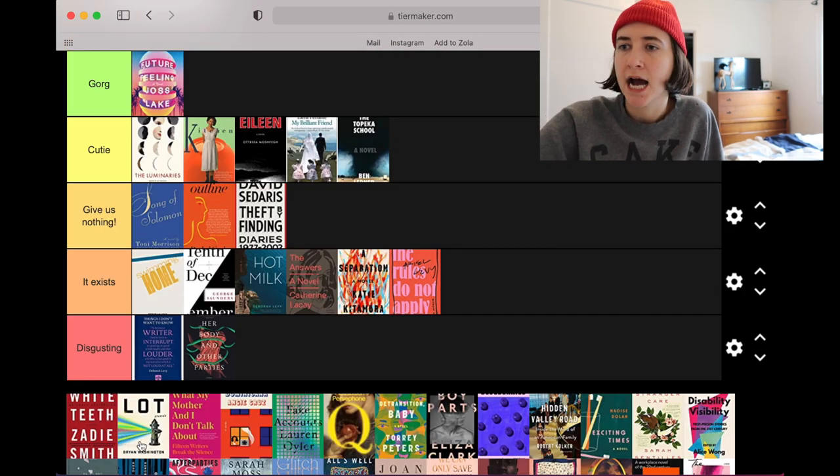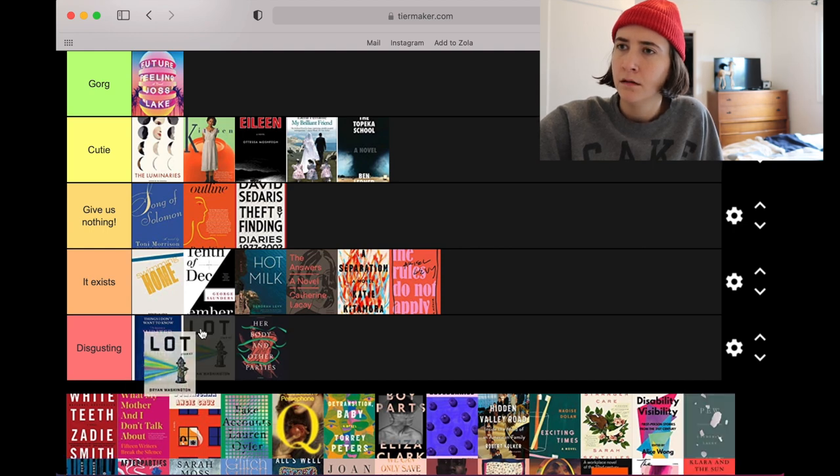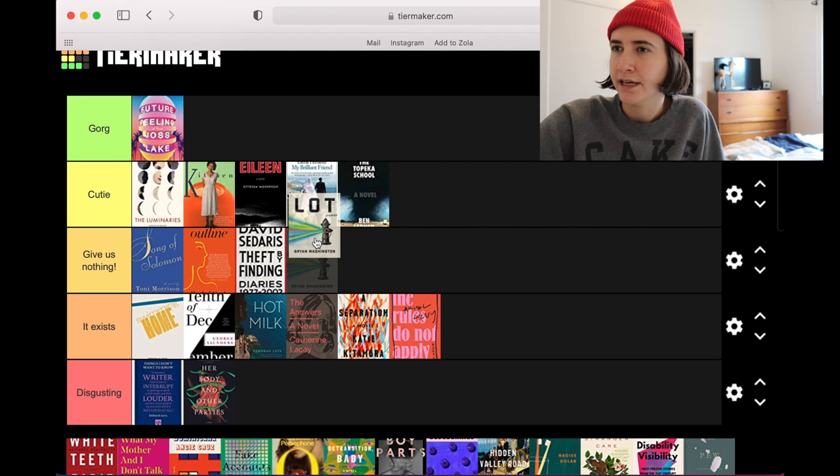Lot by Bryan Washington — I do like this cover. Kind of trippy, retro looking for some reason, like we're playing with a rainbow gradient and some kind of retro-looking font.